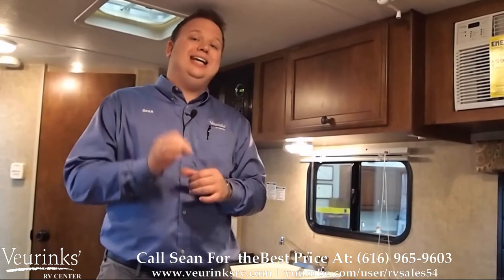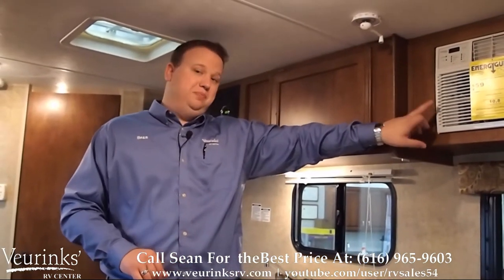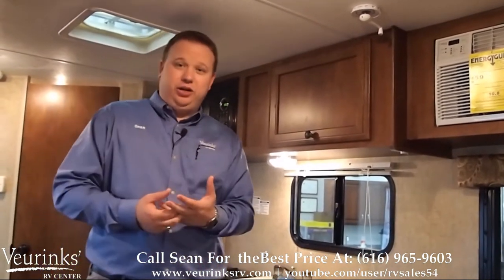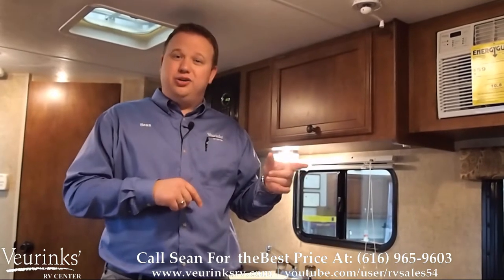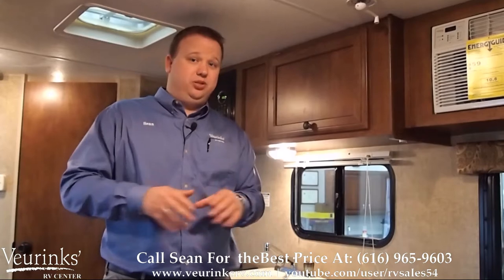We haven't cut corners on any of the appliances in this trailer. We've equipped it with an 8,000 BTU air conditioner and a 16,000 BTU furnace, so you do have climate control. One of the things I love about the air conditioner — you can actually control it with a remote, so if you're laying down in bed and want to adjust it, you absolutely can.